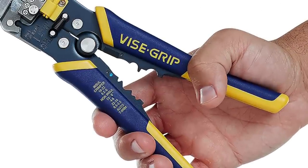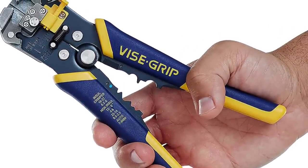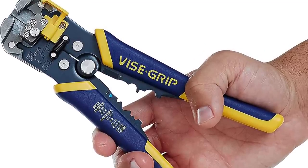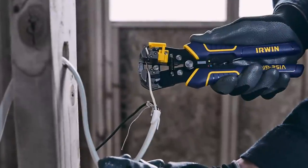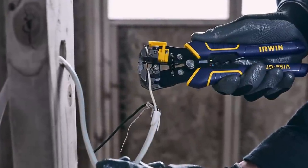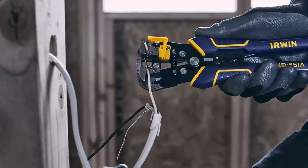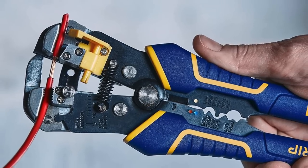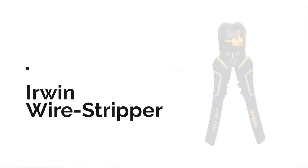For any motorcyclist working on electrical components — maybe adding lights or other accessories — a good wire stripper is a must. This one from Irwin Vise-Grip is the best one. It can be used on any electrical wiring around the house, motorcycle, or automobile. There are a lot of cheaper Chinese knockoffs out there, but avoid them — go with the brand that has the quality and the reputation. Highly recommended.